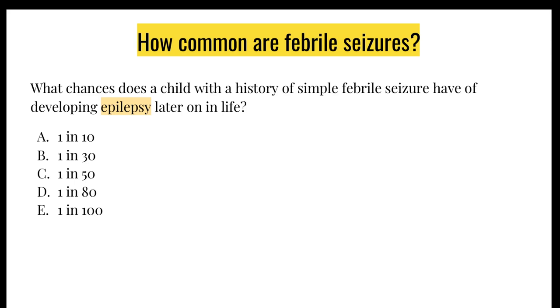A child with a history of simple febrile seizure has about a 1 in 50 chance of developing epilepsy later in life. The baseline rate for a normal population is 1 in 100, so yes it is double, but it is not as high as some people think. However, if a child has a complex febrile seizure, the risk of developing epilepsy goes up quite a bit — to about 1 in 20 to 1 in 10.